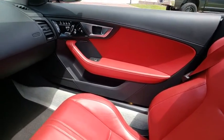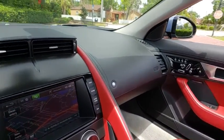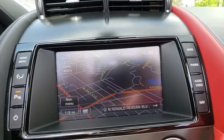Keyless entry, leather wrapped steering wheel, Bluetooth, power steering, adjustable steering wheel, keyless start, auto dimming rear view mirror, cruise control.